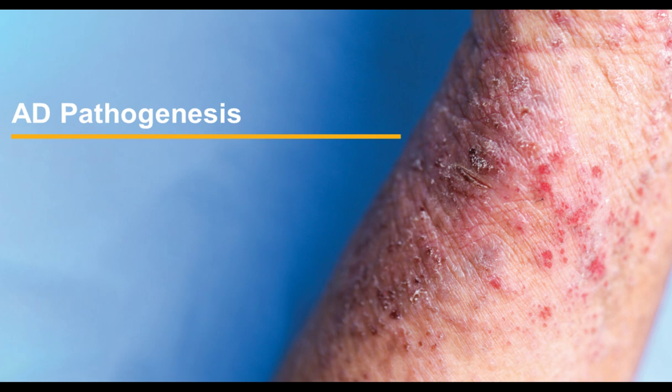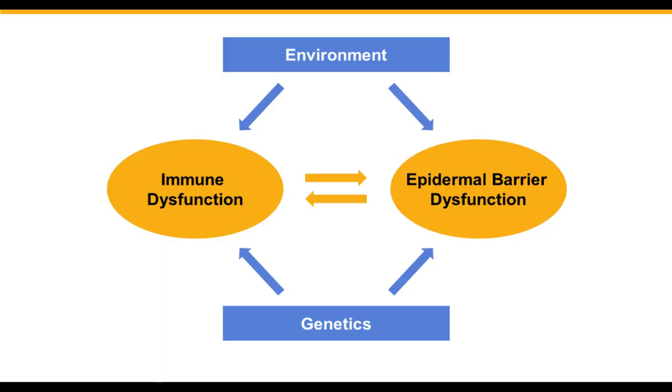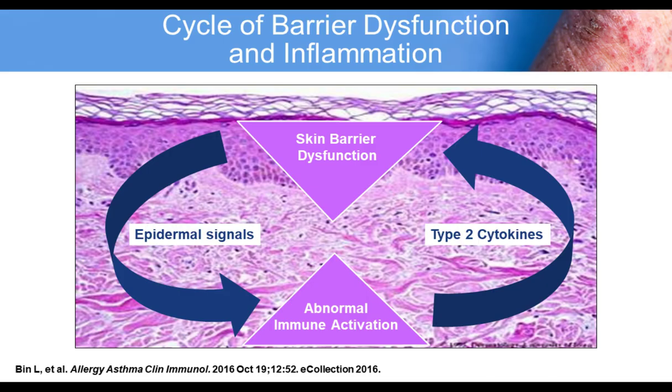Not everyone with the genetics for atopic dermatitis gets atopic dermatitis. Filaggrin is the strongest gene ever found to predict atopic dermatitis — it's a functional gene mutation where you lose an important protein that maintains your skin barrier. Not everyone with a filaggrin gene mutation gets AD, so there are environmental factors and other immune-system genes that influence whether you develop this disease. Once you have atopic dermatitis, there's a cycle where skin barrier dysfunction leads to inflammation, which then feeds back onto skin barrier dysfunction.